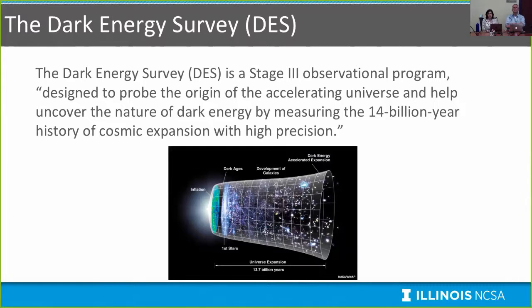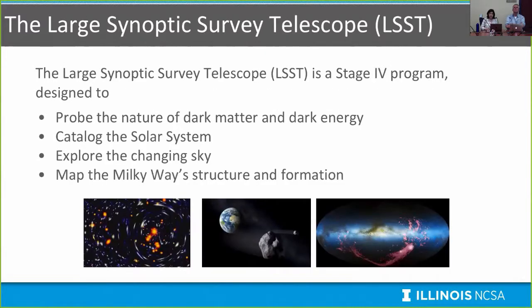The Dark Energy Survey is a stage three observational program designed to probe the origin of the accelerating universe and uncover the nature of dark energy by measuring the 14 billion year history of cosmic expansion with high precision. The goal is not to determine exactly what dark energy is, but to highly constrain it through a series of probes. LSST is a follow-on stage four program designed to probe dark energy to higher constraint, and is also a general purpose observatory probing dark matter, cataloging the solar system, exploring the transient sky, and mapping the structure and formation of the Milky Way.